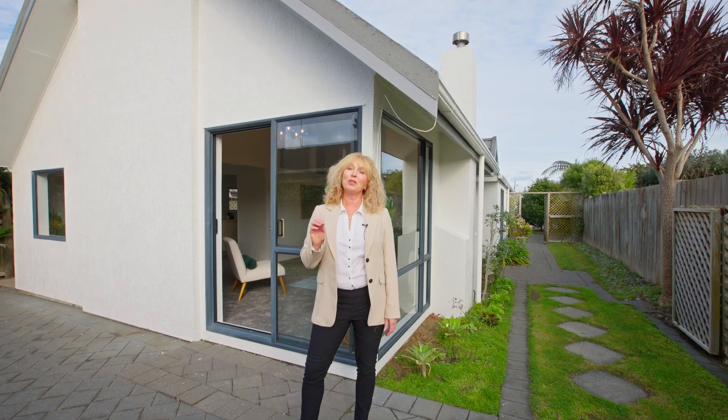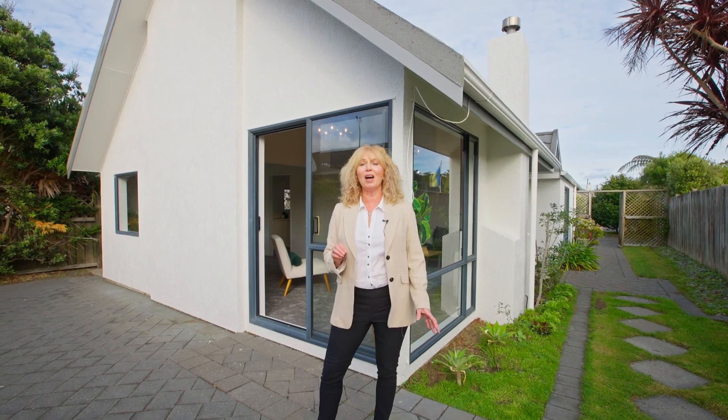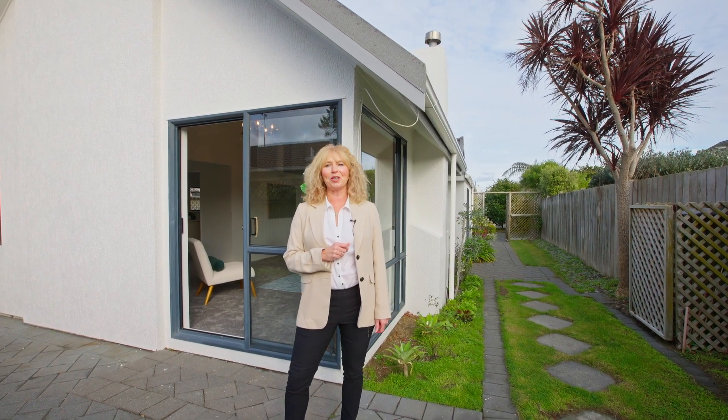This is a perfect home if you're downsizing, a couple or on your own, and like the idea of having neighbours close at hand — or a fantastic opportunity as an investment. I'm from Voil & Co Realty and I can't wait to show you around.